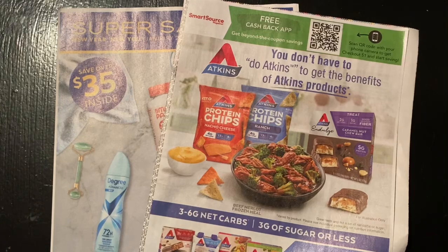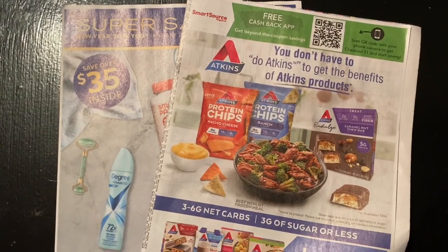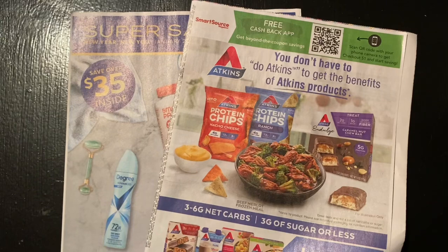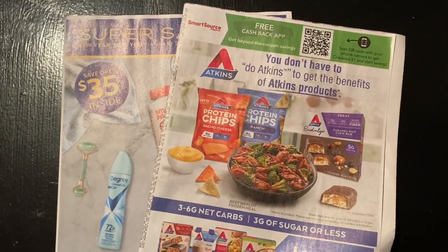As always, if you have expired coupons, no need to throw them away - you can send them to our troops. I will leave the link in the description. All troops can use our expired coupons up to six months after the expiration date.